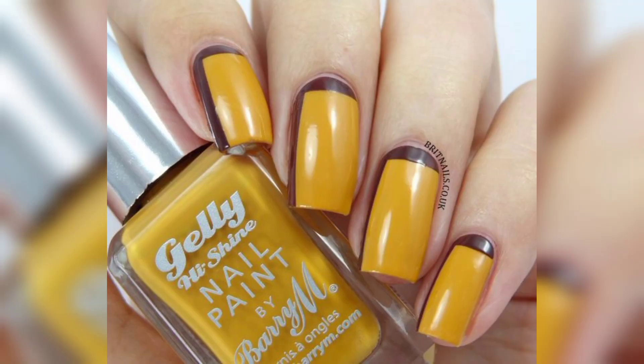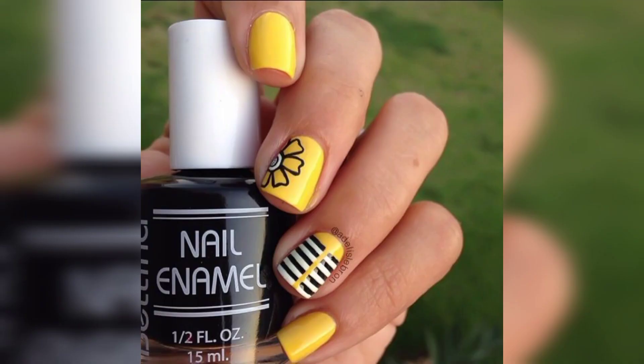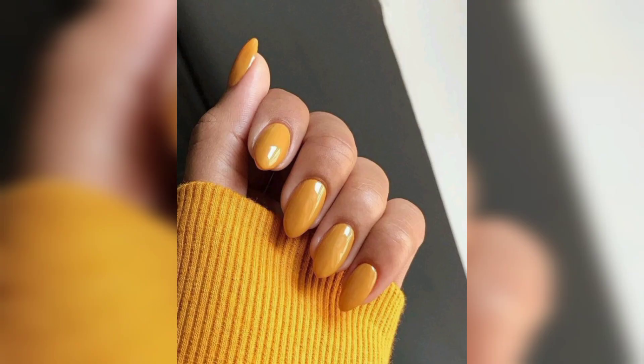If you are seeking a fun and creative method to update your appearance, you can get motivation from these stunning yellow nail art designs. They are guaranteed to make you smile. And in case you need more inspiration, check out these additional nail art ideas.